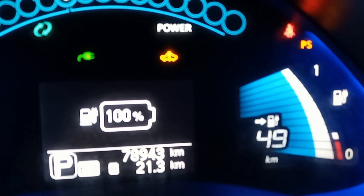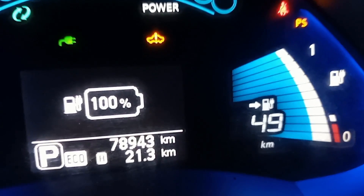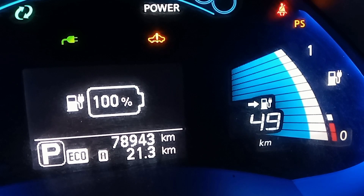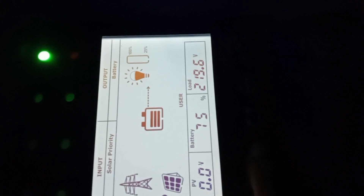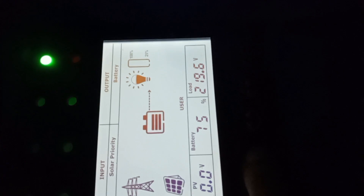After one and a half hours, the battery is fully charged and range has improved to 49 kilometers. After one and a half hours, the battery bank has only drained down to 75%.